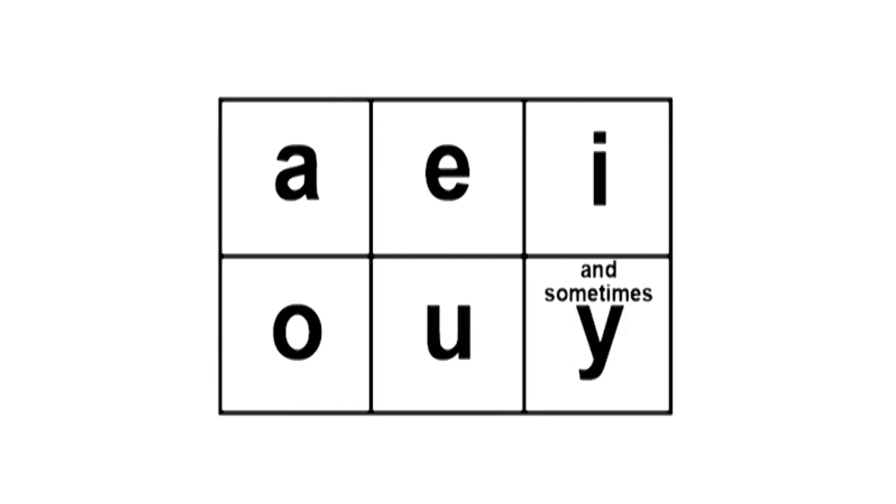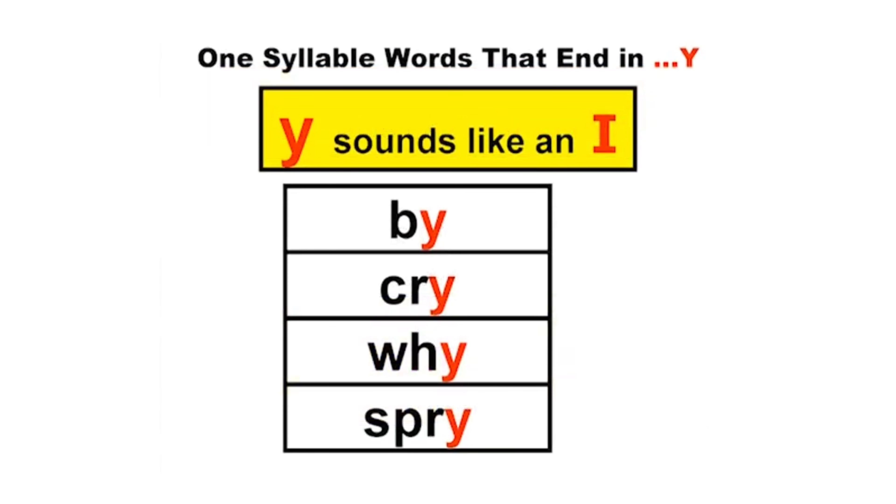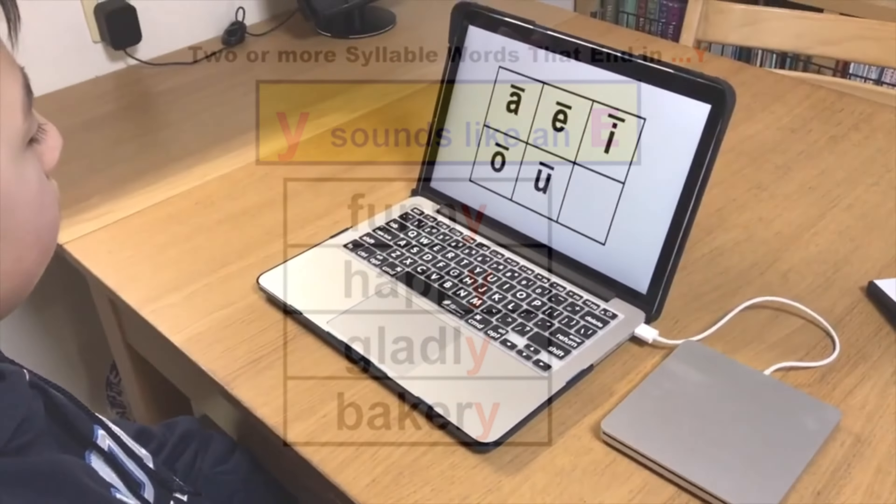Now let's jump into the program and see the magic in action. Sometimes Y is included as a vowel. Our program guides students through a series of focused exercises that build their vowel skills step by step.